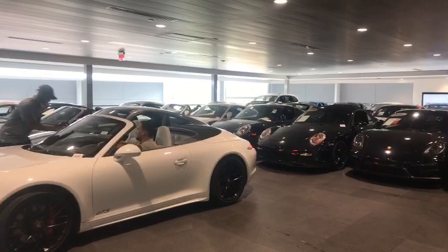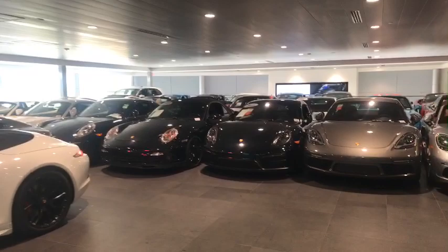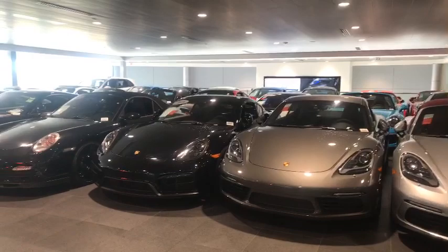Hello everybody, thank you for watching. This is Alex, Porsche Global Brand Ambassador at Porsche West Broward. As many of you know, there's a hurricane coming towards the South Florida area. It just hit St. Martin last night. So we're preparing the dealership for the upcoming storm.